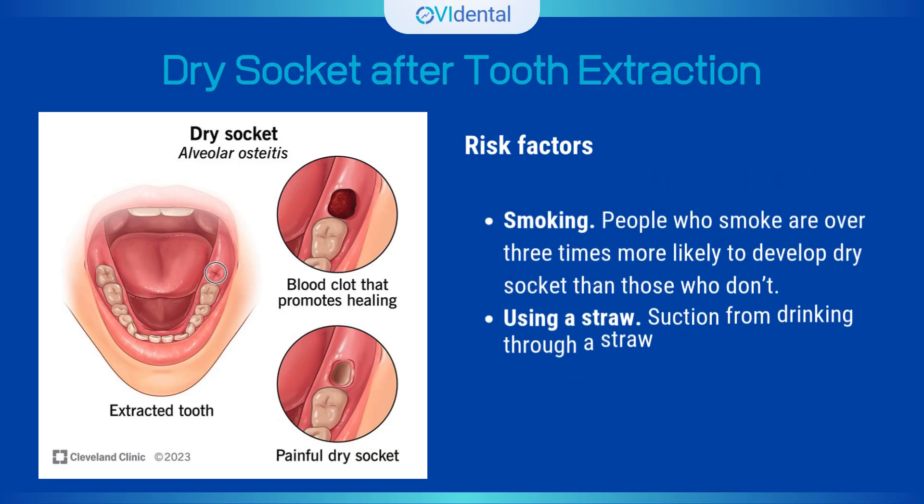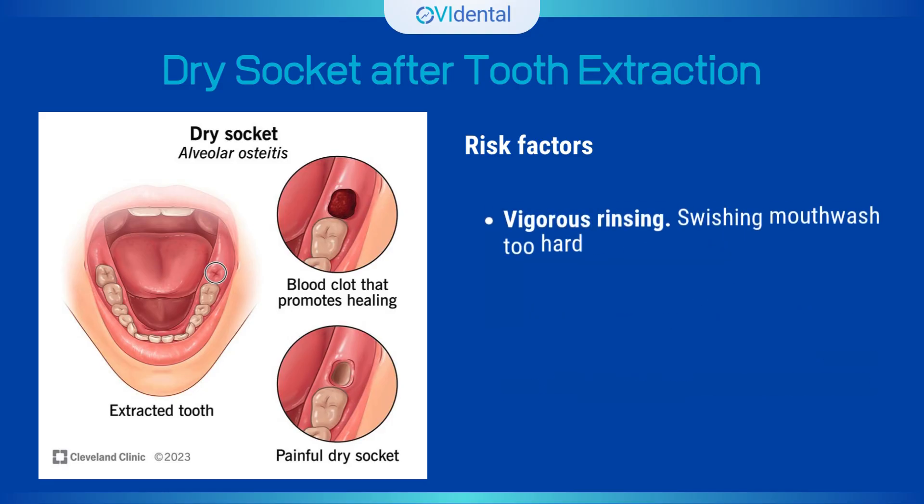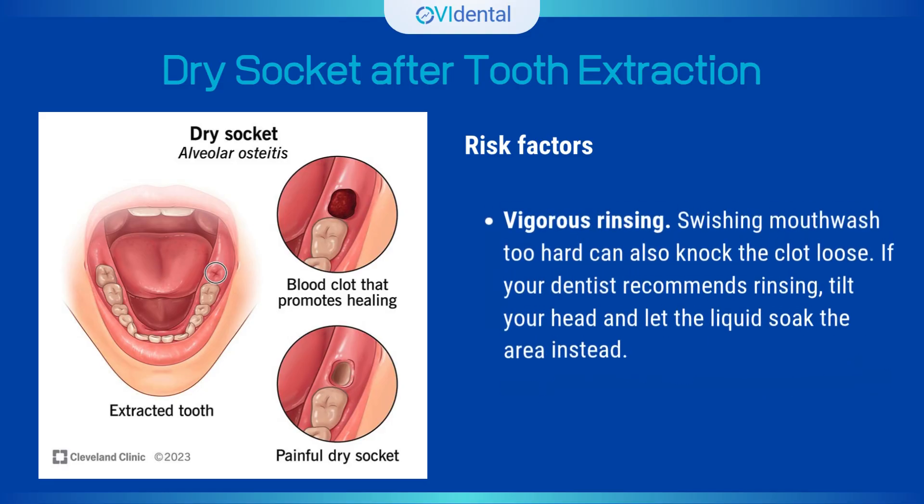Smoking — people who smoke are over three times more likely to develop dry socket than those who don't. Using a straw — suction from drinking through a straw can dislodge the blood clot, so skip the straw for at least a week. Vigorous rinsing — swishing mouthwash too hard can also knock the clot loose. If your dentist recommends rinsing, tilt your head and let the liquid soak the area instead.